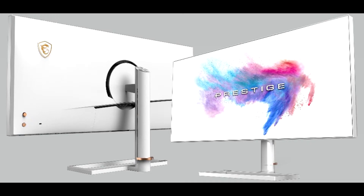MSI launched their latest monitor in the form of the PS341WU Prestige Monitor. This one comes in an all-white design with gold MSI accents, a welcome departure from the usual black color scheme preferred for these particular peripherals.